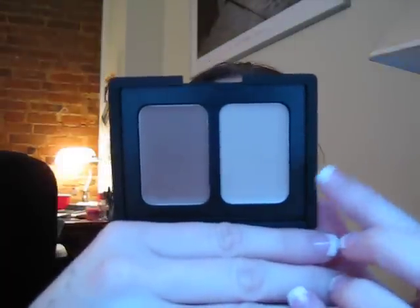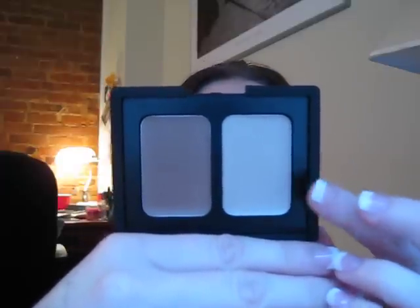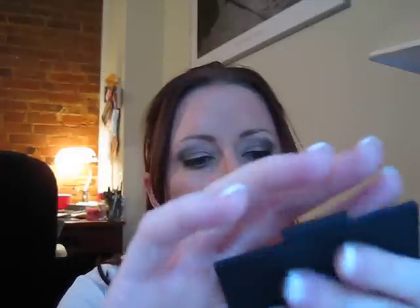This one is Copacabana and St. Barts. This one is definitely going to be a keeper because it has a really bright, pretty highlight tone and a really nice bronzy tone — but it doesn't look like a heavy contour bronzing tone, just a really nice soft brown. I really like this one.